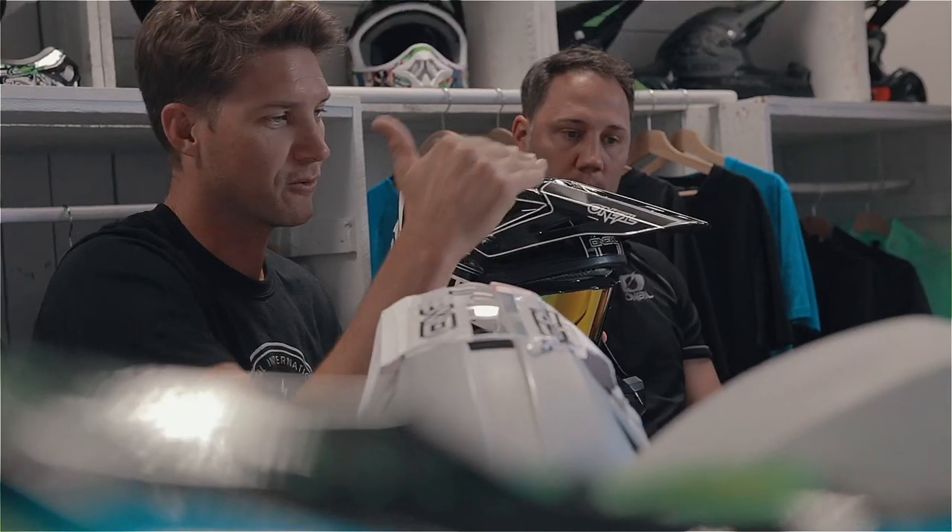We've kind of got an unwritten brand philosophy at O'Neill, which is to produce great looking innovative products at a fair price.